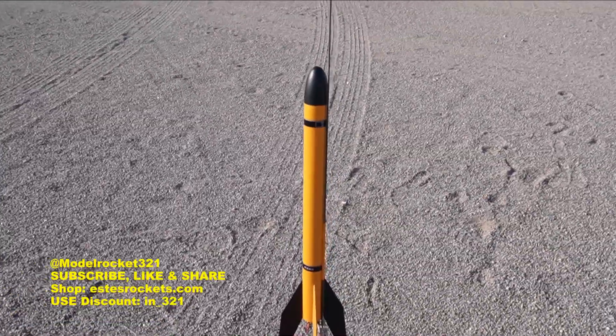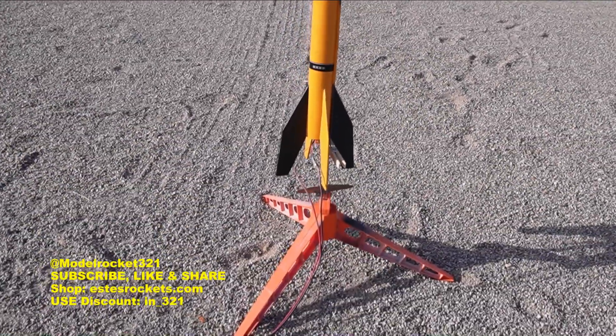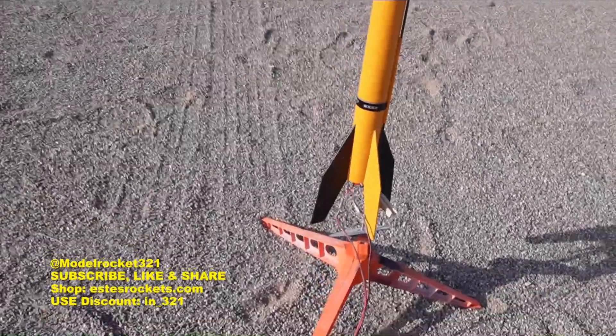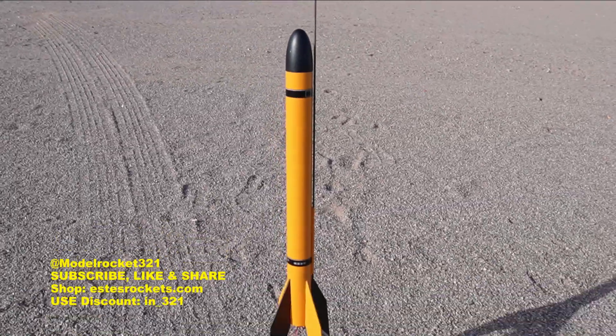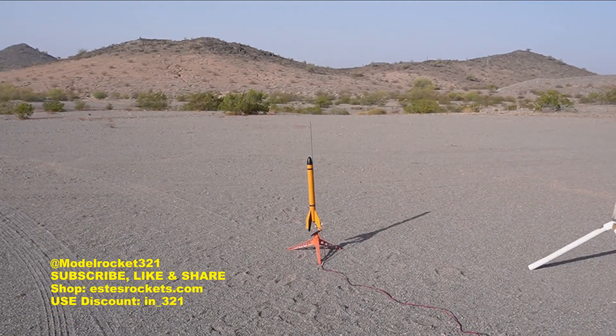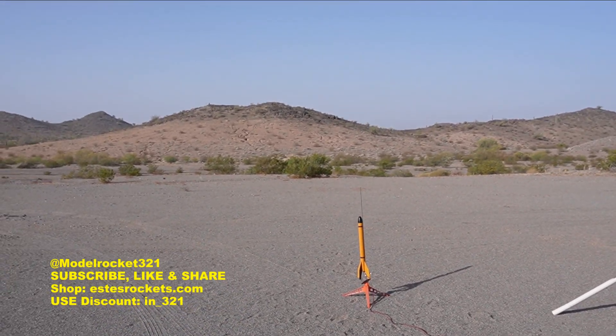Next up we've got the Big Bertha going on a D16-4FJ — one of the Q-Jet motors. Aerotech Quest sent me a whole new box of motors because the ones were having CATOs, so hopefully this is a fresh pack. I'm not expecting anything other than a nice flight. All right, here we go — Big Bertha, D16-4FJ, five, four, three, two, one! Wow, hauled off the pad and there's a pop — parachute out! Nice, coming down.